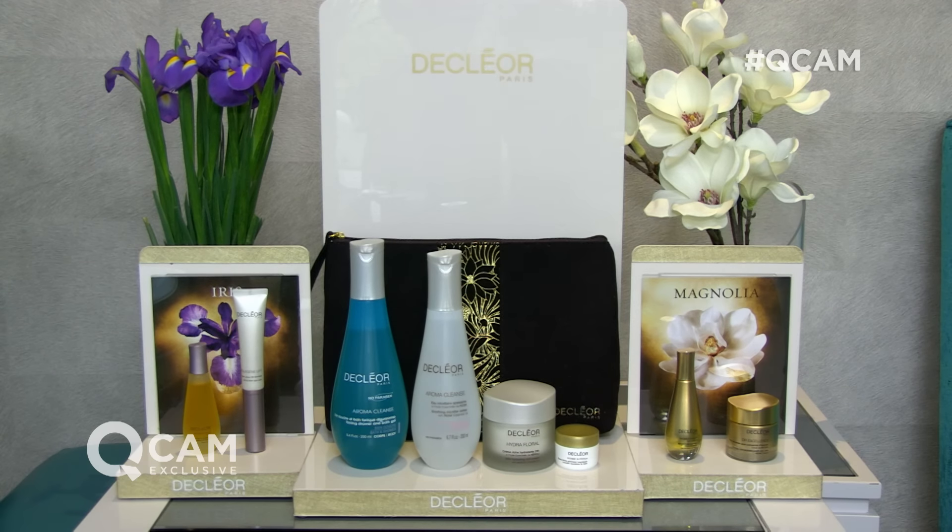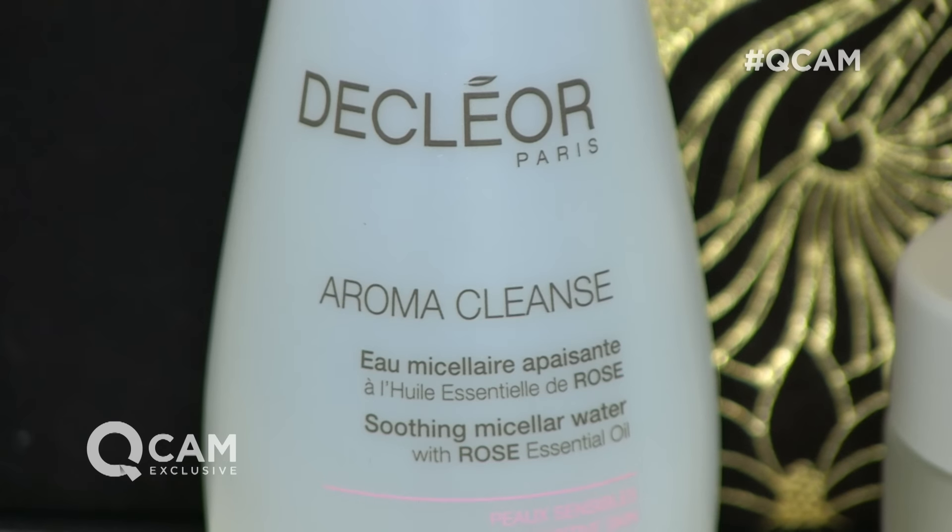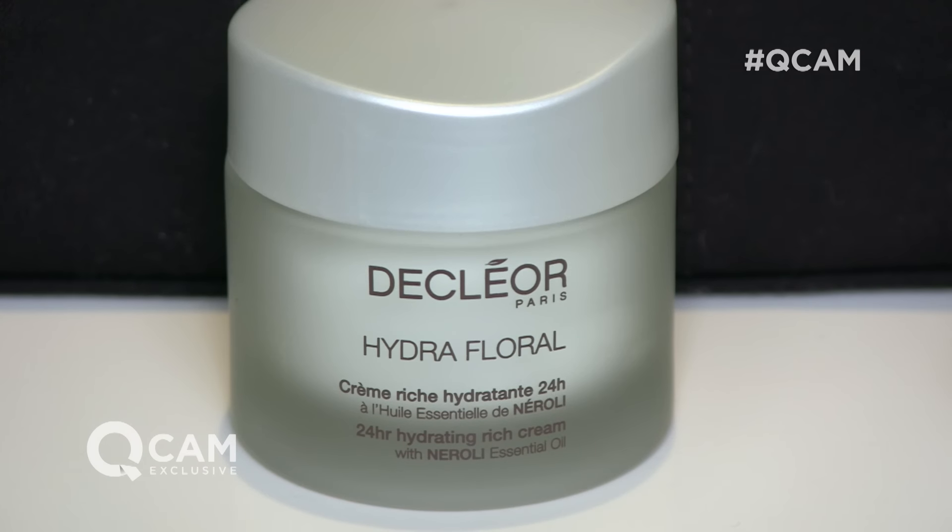Your first product is your micellar water. This is your cleanser that's going to really cleanse your skin quick and easy, but you've got that meso technology, that pharmaceutical technology, so it's a deep cleanse. Then we go on to your moisturiser — we've got Hedrophile. We couldn't not have Hedrophile, and it's our number one top selling moisturiser.